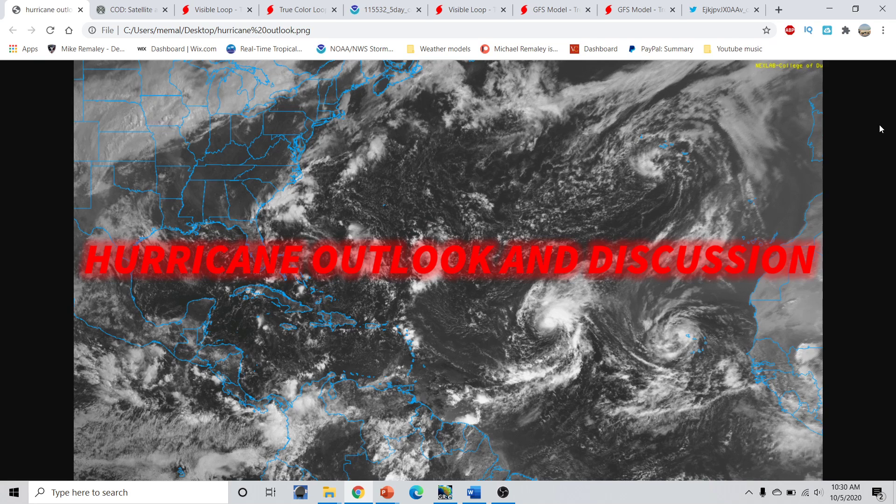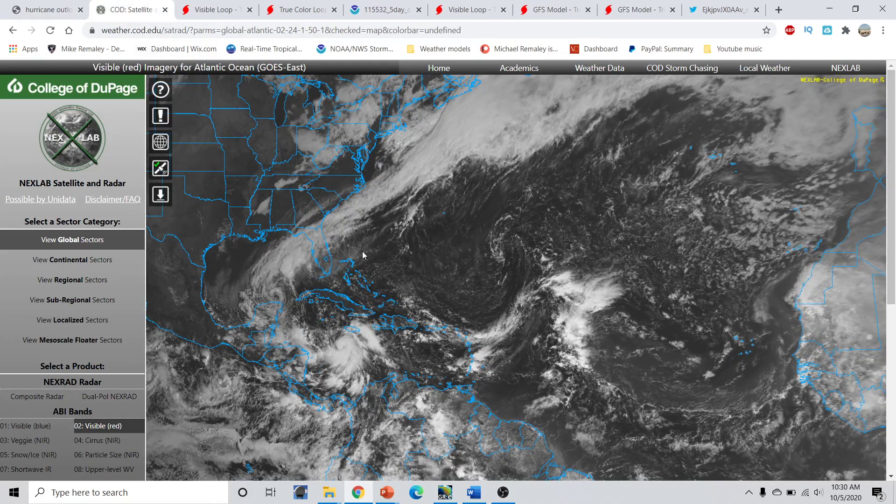Good morning, everyone. This is Micromile here with the Hurricane Season 2020 update, part of the Hurricane Outlook and discussion for October 5th, 2020, recorded around 10:30 a.m. Eastern Time. Taking a wide look across the tropics right now, we have a lot going on today. We only have two named storms, however.